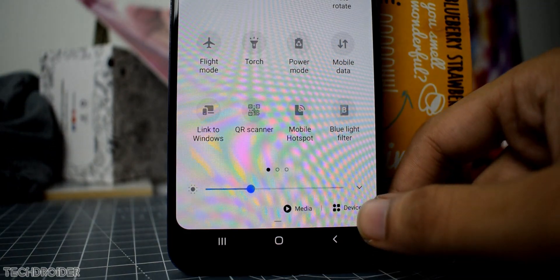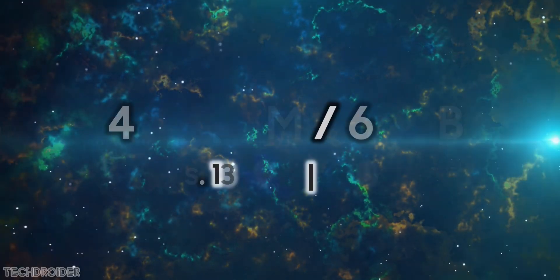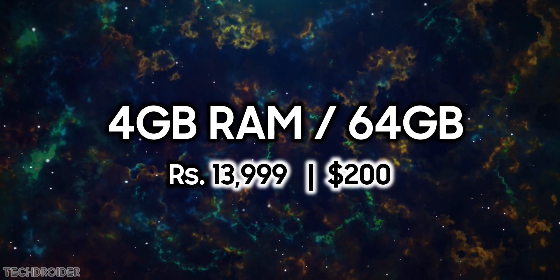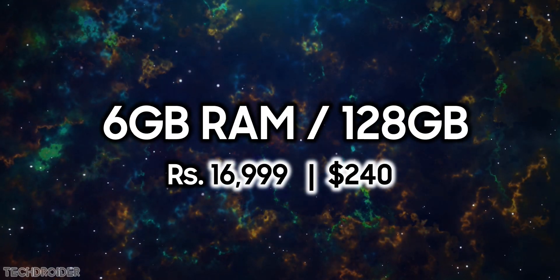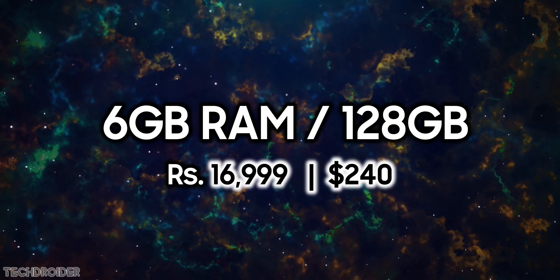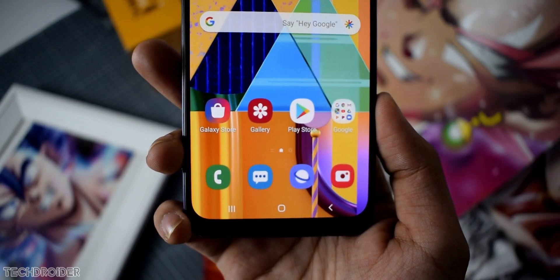And at last, the pricing — Samsung just nailed it. The M30s with 4GB of RAM and 64GB of internal storage is priced at 13,999 Indian rupees, which is exactly 200 US dollars. And the 6GB of RAM and 128GB of internal storage costs 16,999 rupees, which is 240 US dollars. That price is just insane — I was not expecting this from Samsung.